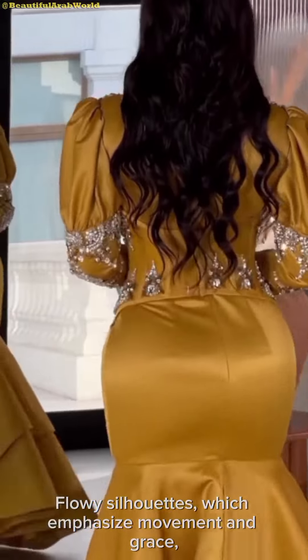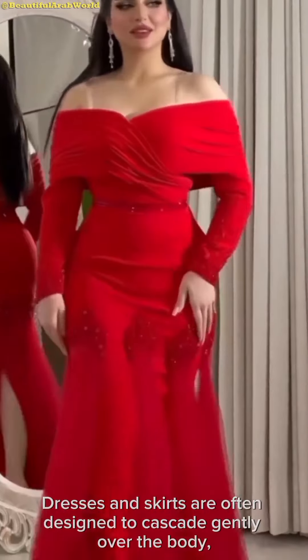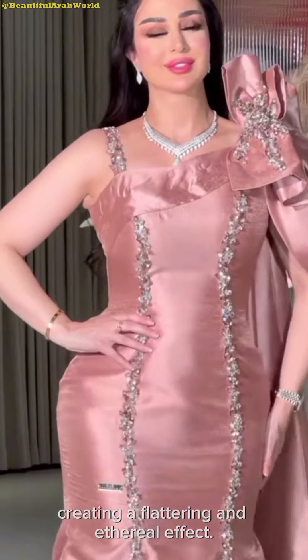Flowy silhouettes, which emphasize movement and grace, are also a common feature in romantic fashion collections. Dresses and skirts are often designed to cascade gently over the body, creating a flattering and ethereal effect.